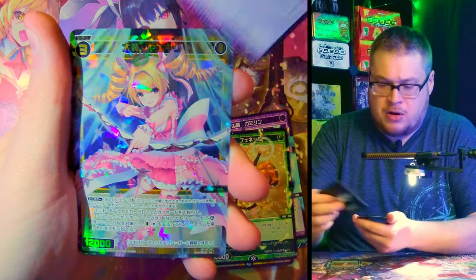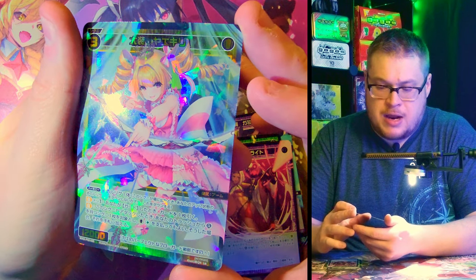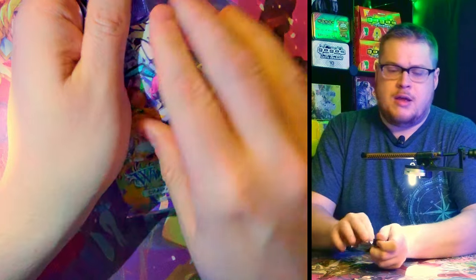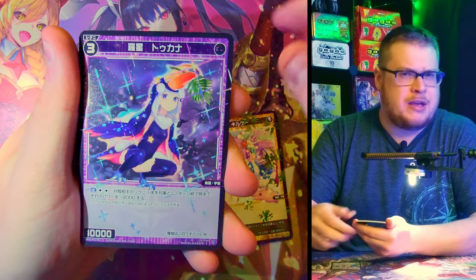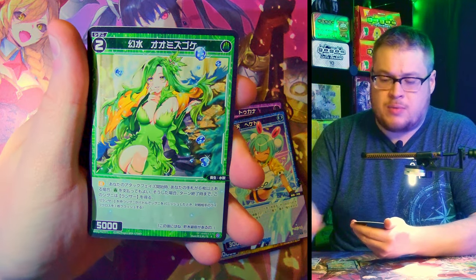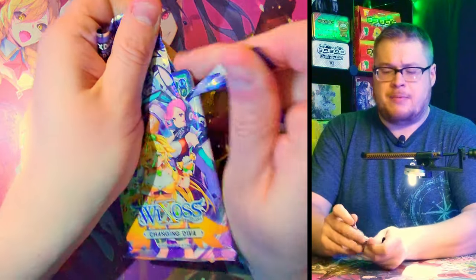A super rare foil — kind of a Cinderella girl, is she shooting an arrow? She is! Pretty sick looking, dig the foiling on this one. Is the Changing Diva set coming to English? I haven't been keeping track of the next English releases, but I believe Changing Diva is up next — so this is a little sneak peek of what you'll find in the English version. Pretty excited for that. Just a rare here on this one.